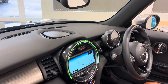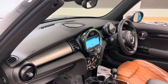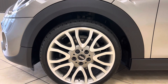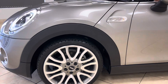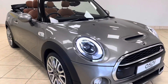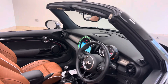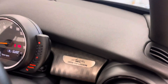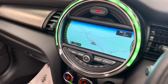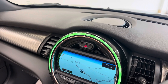This car further benefits from the Mini XL media package, heated front seats, 18-inch fully refurbished diamond spoke alloy wheels, daytime running LED headlights, rear parking sensors with rear reversing camera, cruise control with speed limiter, satellite navigation, and Bluetooth telephone integration.